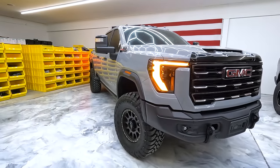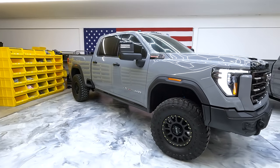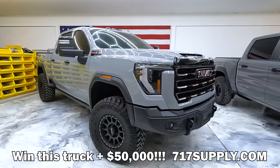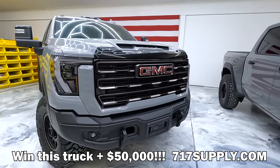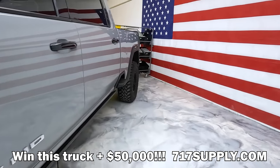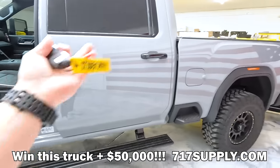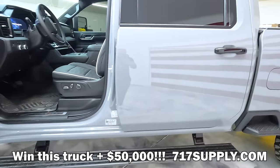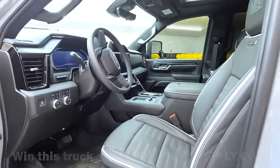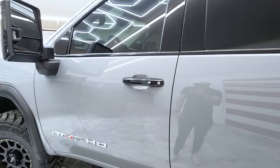Trust me, you do not want to miss out on this one. So if you like the channel, you like the content, you want to support what we've got going on — enter to win this truck and the $50K in cash. It will change your life, and of course it helps us out as well. This thing is freaking awesome — you get all the luxuries of the Denali Ultimate, the massaging seats, the big screen, all that good stuff, but in a really cool off-roading package. If you want the ultimate off-road truck that can also tow a house, you know what link to press — the one down below. Good luck.